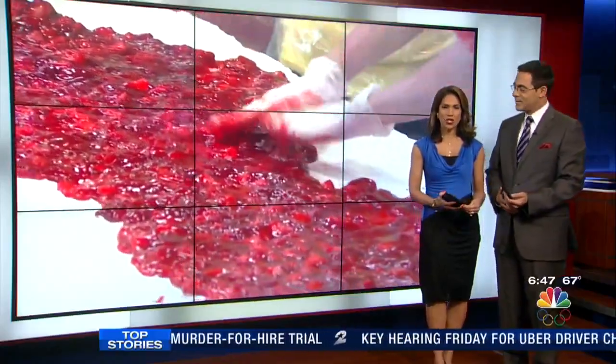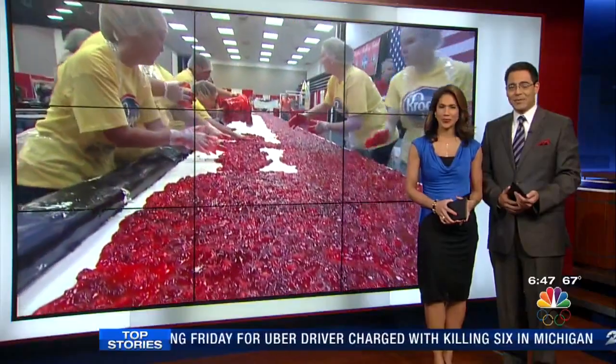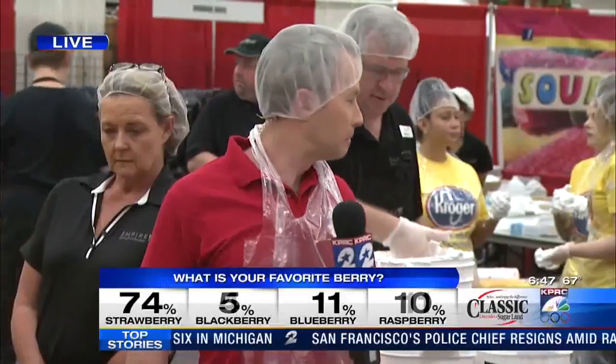So this weekend you can take a selfie in front of the world's largest strawberry shortcake, and you don't have to drive very far to get there. It's going to be on display in Pasadena all weekend. That's where we find our Justin Stapleton this morning.